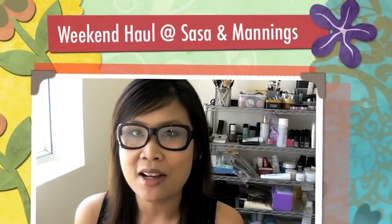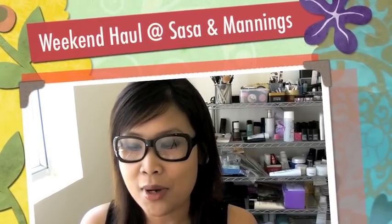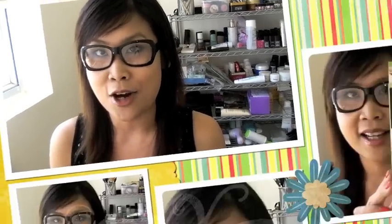Hello everyone, it's been a while since my last video. I hope you are doing well. I went to Sasa and Manning's to do some shopping over the weekend and I think it might be interesting for you to see what I've got. So let's get started.